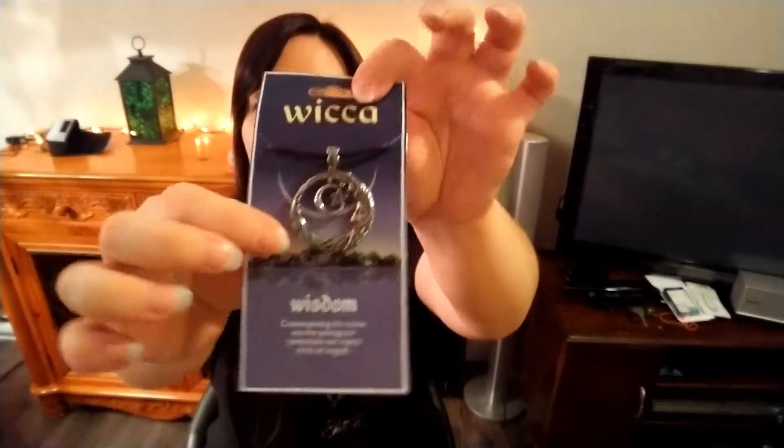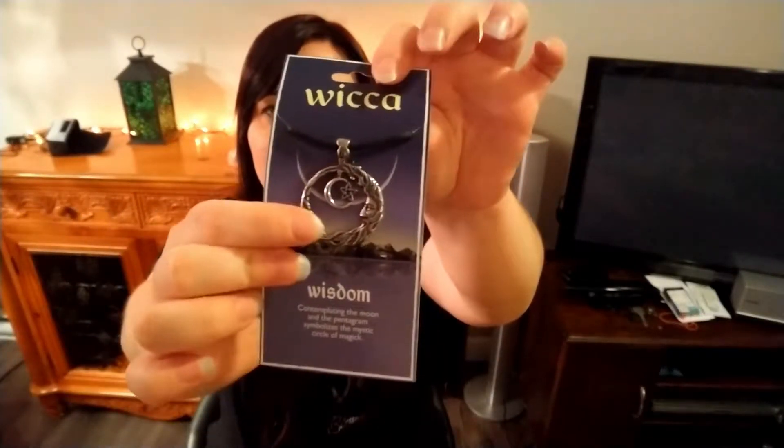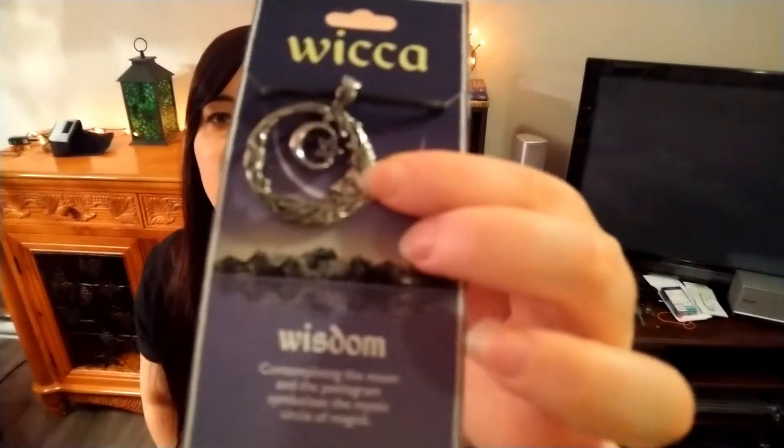I decided to pop it open, and it's really pretty. I also bought these two necklaces. There's a pentagram one — so classic for a witch. And I bought this really pretty necklace that looks like part of a tree with a face in it, and there's a kind of moon in the tree design with a star. I don't know how to describe it exactly, but it's beautiful.